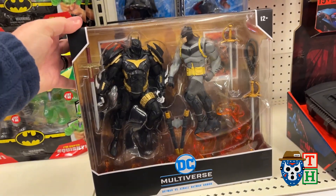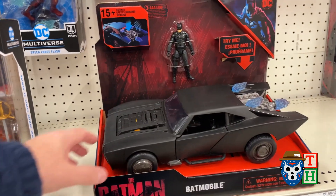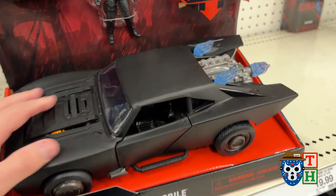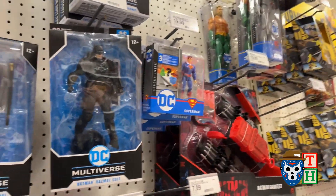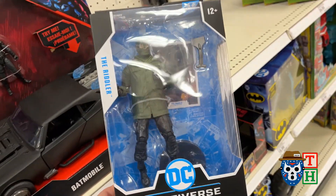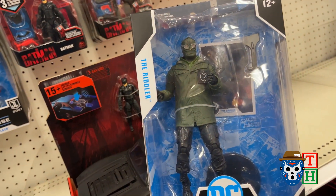The Batman car is kind of cool — here's that two-pack. At least it's got some sound effects to it, I like that. Are any of the figures any good? I got that Riddler — I'm not a big super fan of that.